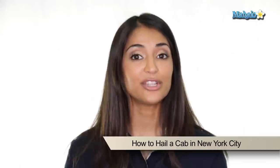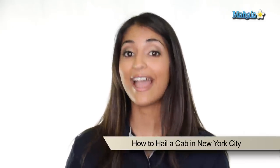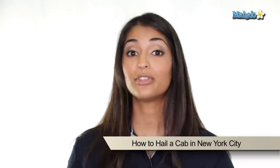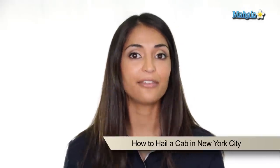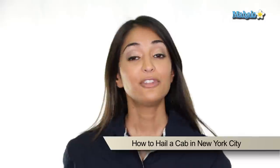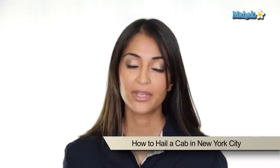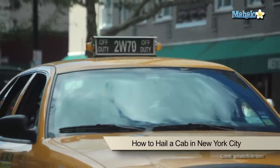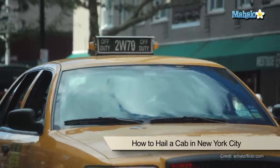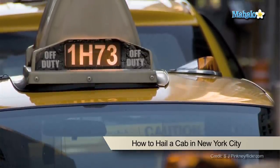First, you need to know which cab to hail. Some cabs may be off-duty, some may already have passengers. If you see a cab with all three lights on on the top of the cab, this is off-duty. If you see one with no lights on, this cab is already occupied by other passengers. But if you see one with just the middle light on, this is an available cab and this is the one you want to hail.